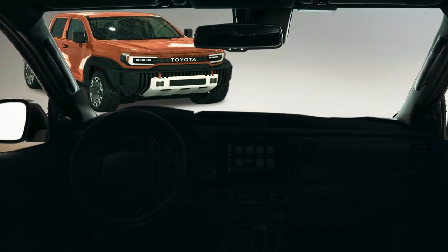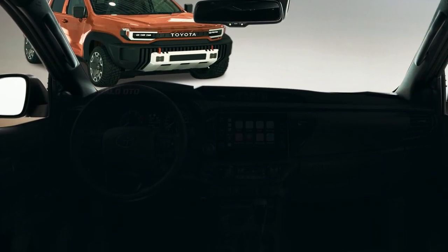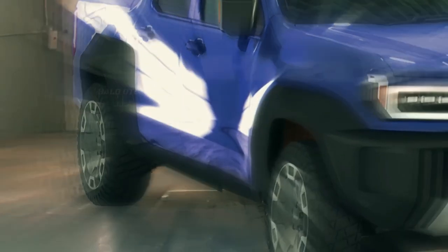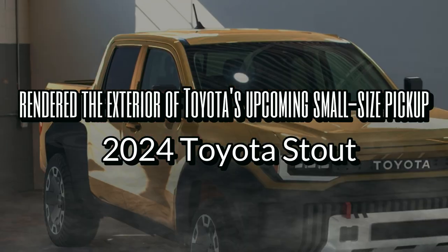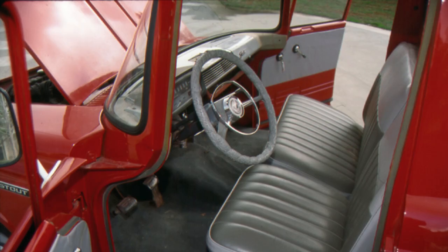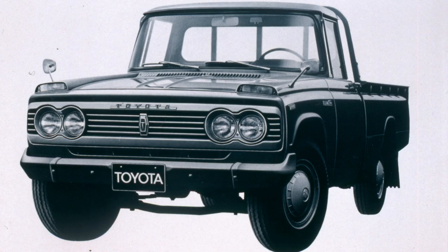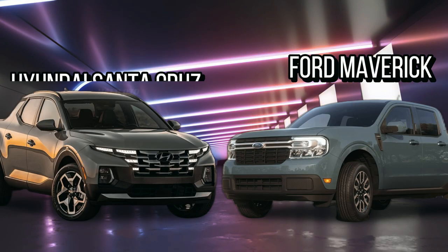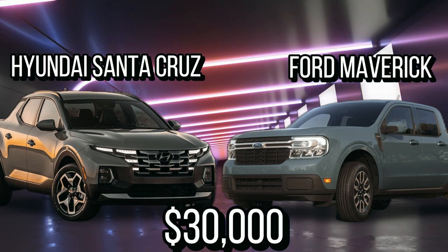Today, we'd like to present you our vision for the interior of the next-generation Toyota Stout. Some time ago, we rendered the exterior of Toyota's upcoming small-size pickup — rumors Toyota wants to revive, of course. This is good news. It will compete with the Ford Maverick and Hyundai Santa Cruz under $30,000.